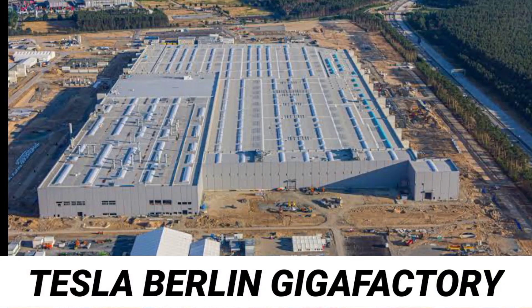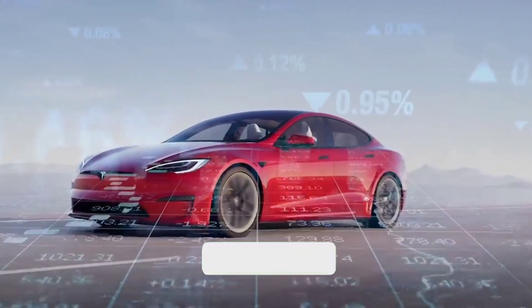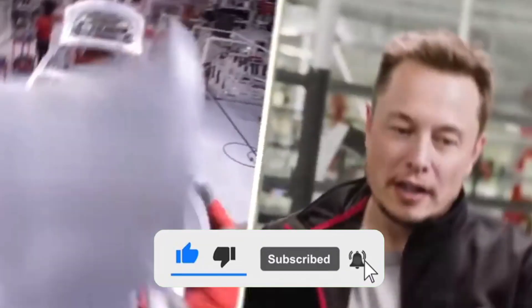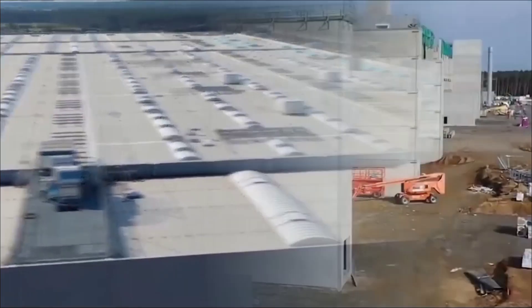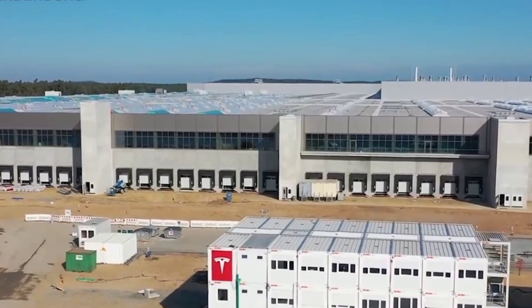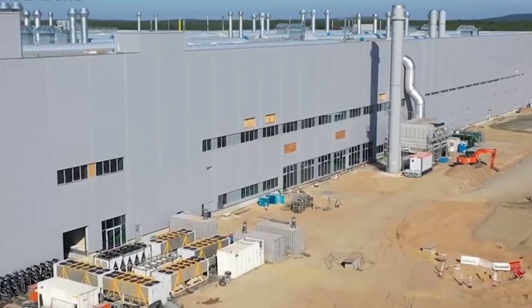If you want to know more about the Tesla Berlin Gigafactory, then keep watching this video. With the company's official launch in 2018, the battery technology and electric powertrain advantage of Tesla was unveiled. The company is set to set new trends with its electric cars, which are perceived to be more fun, quicker, and convenient than gasoline cars.